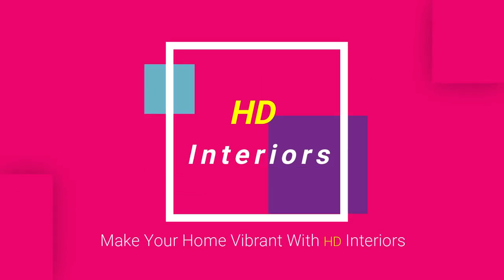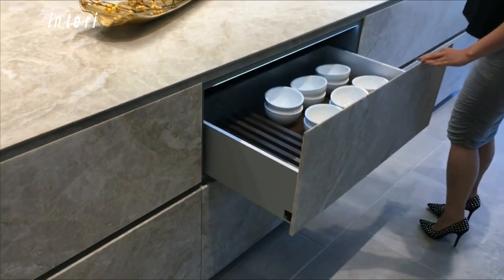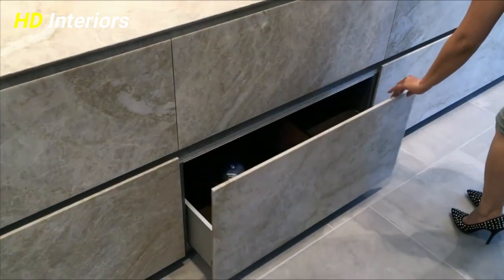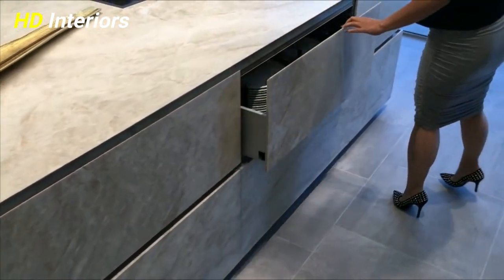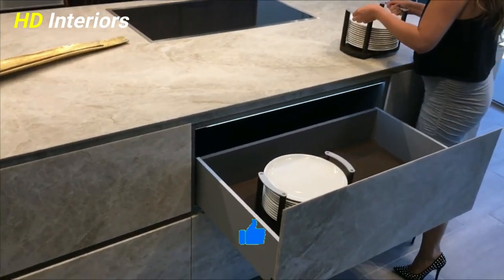Be one of the HD Interiors family to make your home vibrant. HD Interiors channel is your way to build a contemporary home. Hey everyone and welcome back to my channel, HD Interiors. Please, if you like this video, don't forget to hit the like button — this means a lot to me — and subscribe to the channel for more inspirational ideas and new videos.